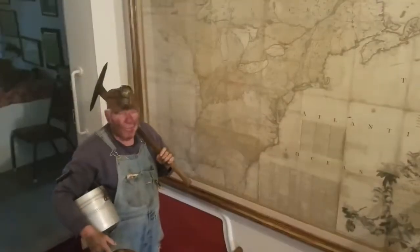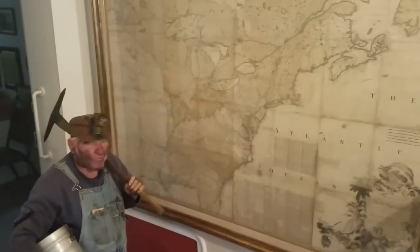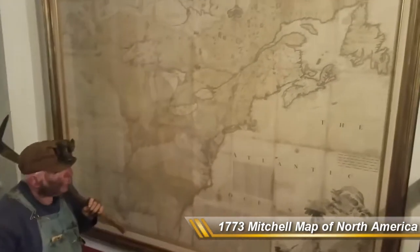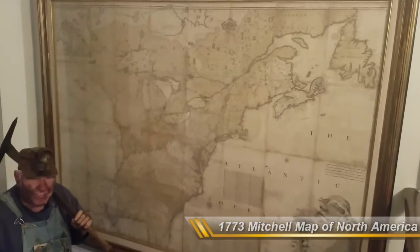Now for you map enthusiasts, here's a rare map — one of very few maps of the United States printed in 1773 — which after the Revolutionary War helped to establish the boundary line between the United States and Canada.